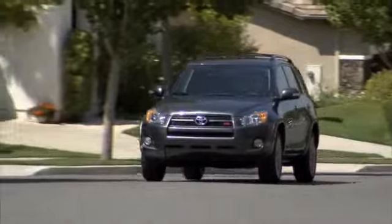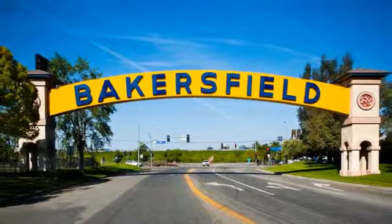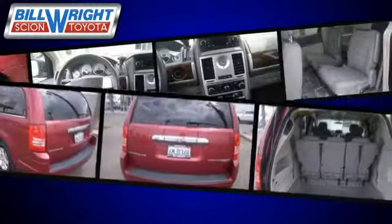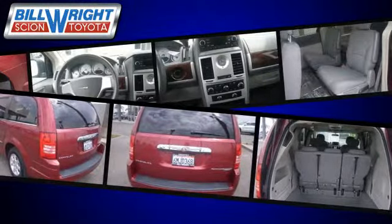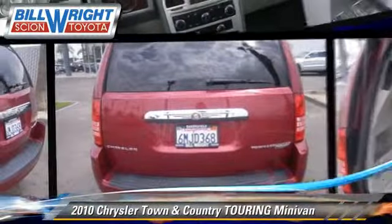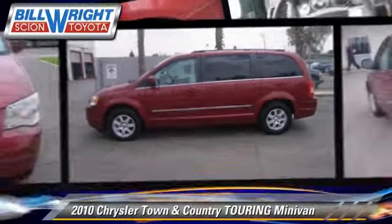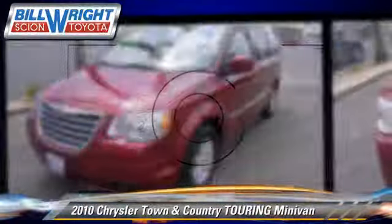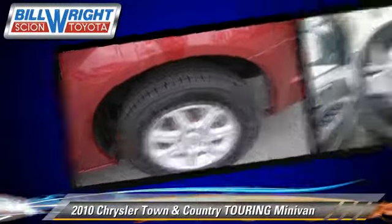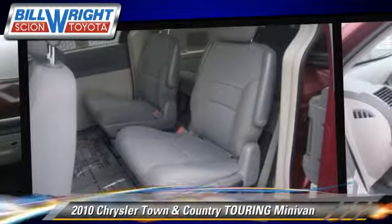Bill Wright Toyota has been serving Bakersfield for over 41 years. Here's another excellent used vehicle: the 2010 Chrysler Town & Country Touring, powered by a 3.8-liter V6 engine with a 6-speed automatic transmission. This minivan, with fewer than 55,000 miles on the odometer, gets up to 23 miles per gallon.